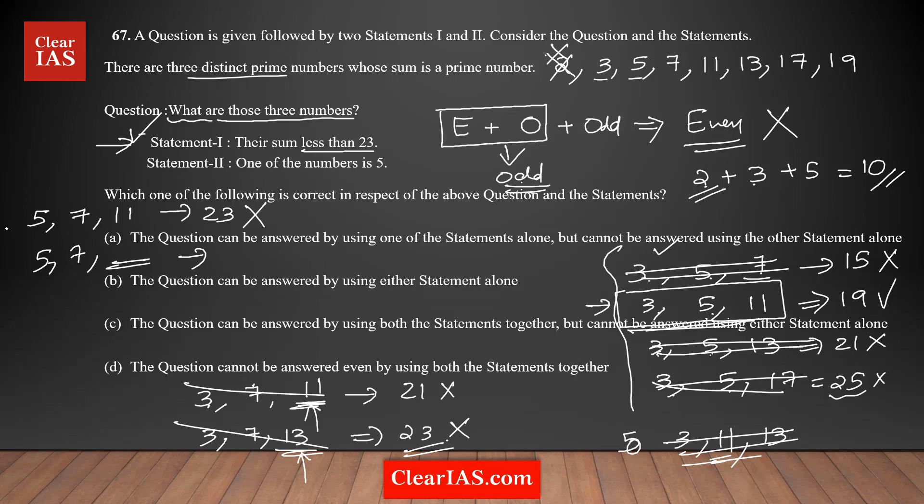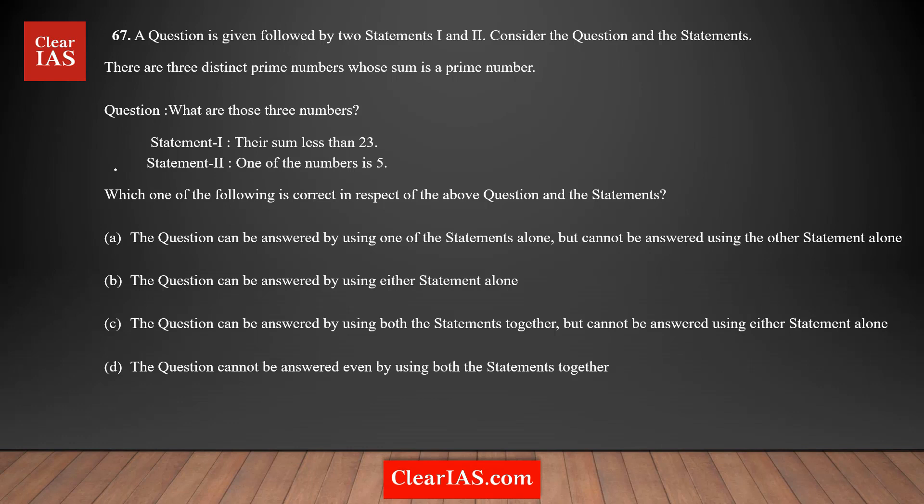At this stage, you can eliminate options C and D. We eliminate them because we only combine statements when they are individually not sufficient. Here, Statement 1 alone is sufficient, so there is no point in combining both statements. Now I am going to check Statement 2 alone to see whether it is sufficient to answer the question.